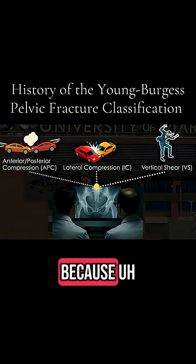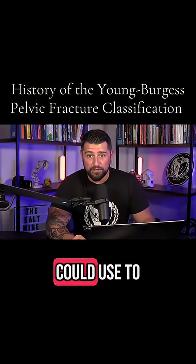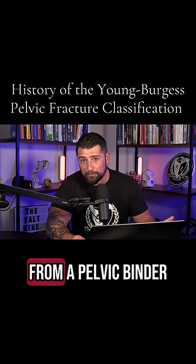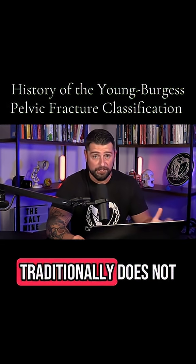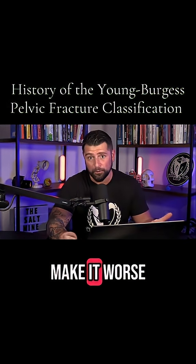This paper is valuable because EMS can use it to identify what types of pelvic fractures may not benefit from a pelvic binder. For example, lateral compression traditionally does not need pelvic binding — in fact, applying a binder can actually make it worse.